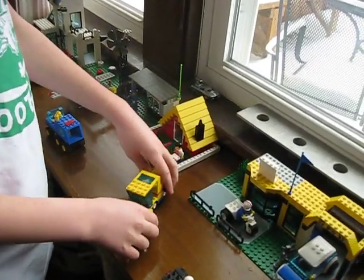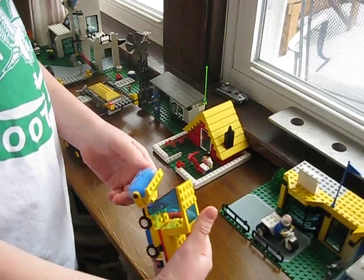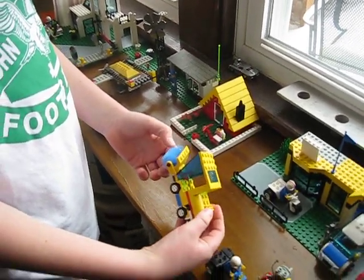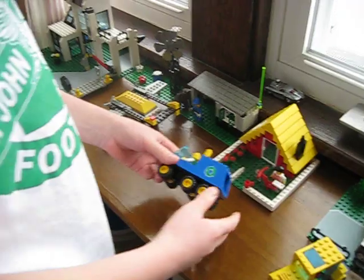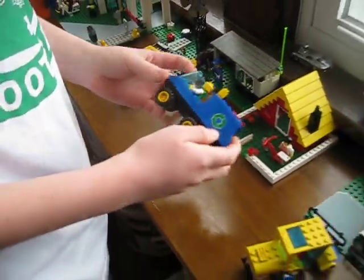We are able to finish this city sweeper. And here is this recycling truck — my brother built it.